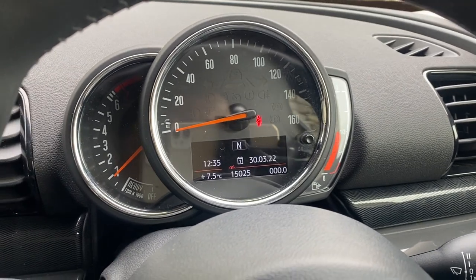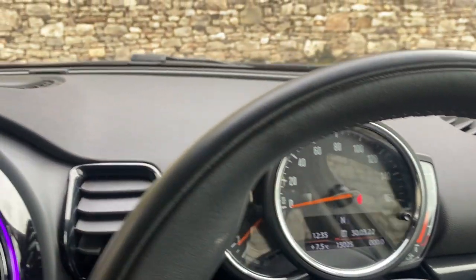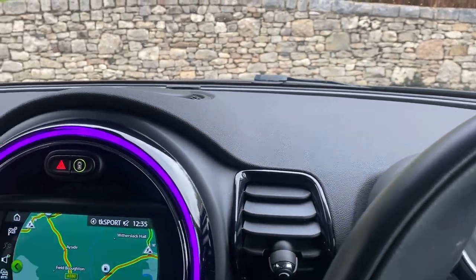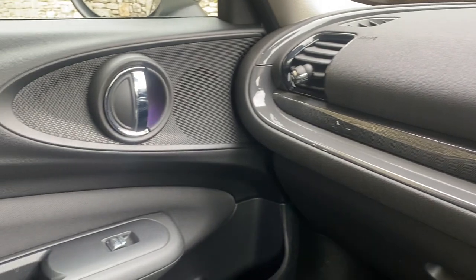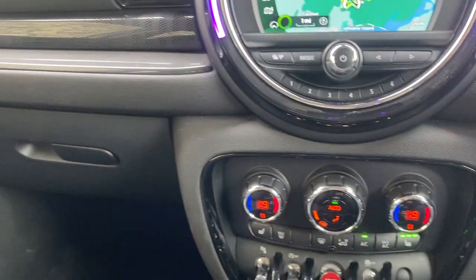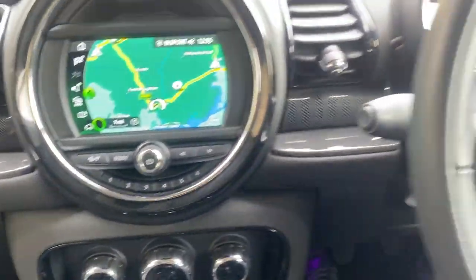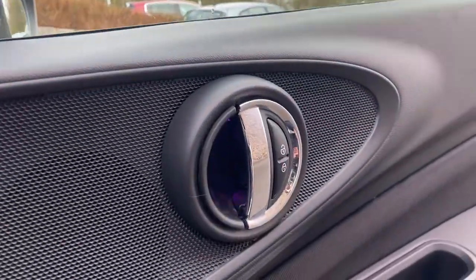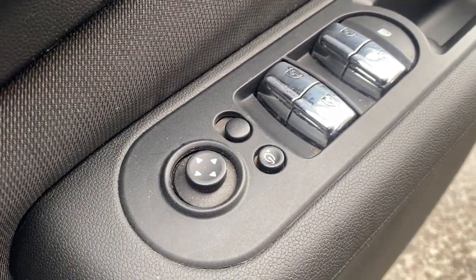The car has just over 15,000 miles and was registered in 2019, but I think you'll agree it is a lovely looking car. As part of the Comfort Plus Pack you also get the electric folding mirrors, which you can see and control there.